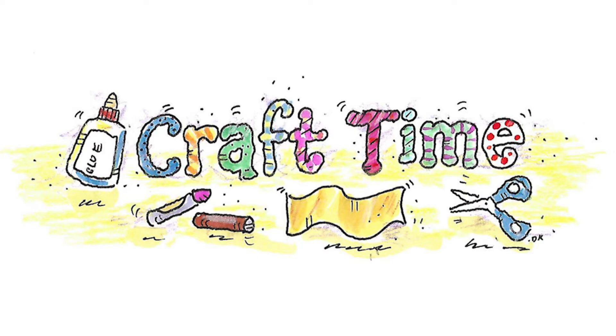It's craft time. Today we're going to make telescopes. What you need for this activity is a paper towel tube, some colored tape, some colored paper — I have some blue colored paper — and scissors and crayons.